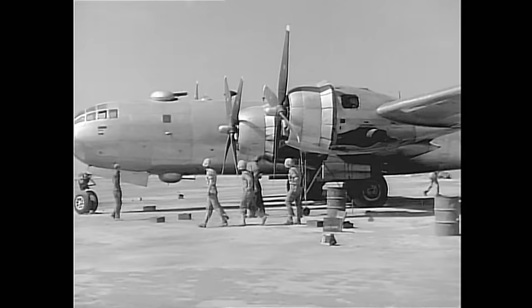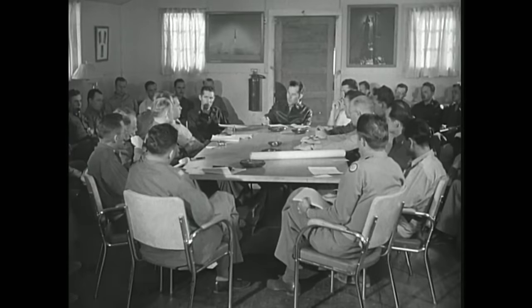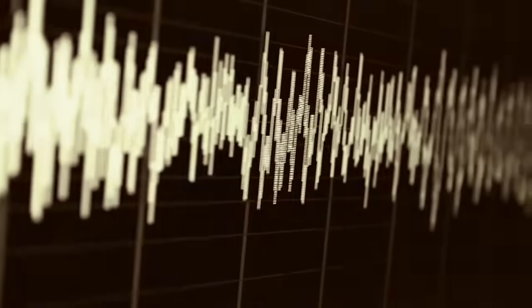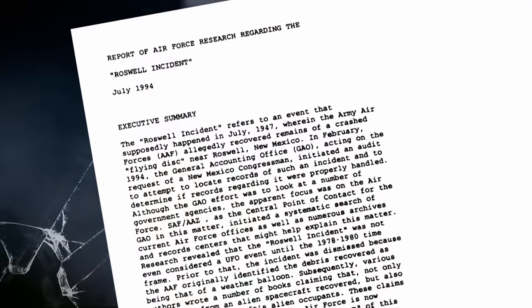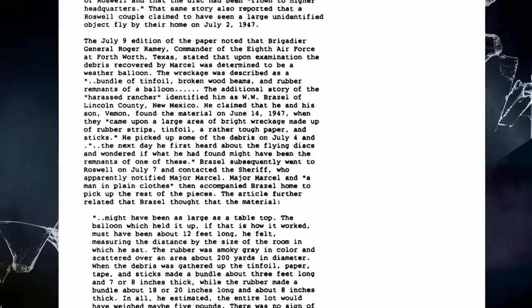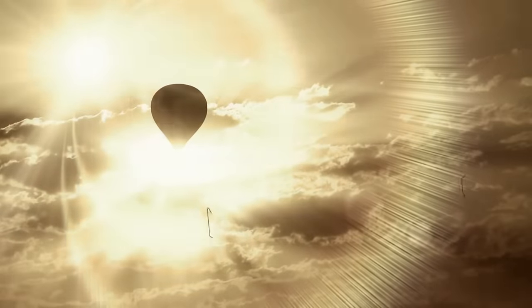In 1947, the US Army Air Forces launched a top-secret project called Operation Mogul, which involved microphones flown on high-altitude balloons used to detect sound waves generated by Soviet atomic bomb tests. In 1994, after public pressure to resolve the controversy behind the Roswell incident, the government released declassified documents and claimed the remnants of the crash belonged to one of these balloons.